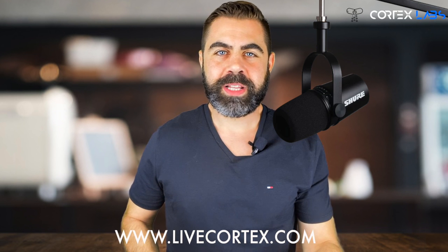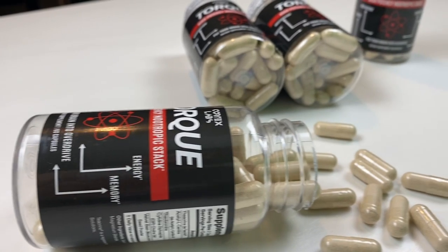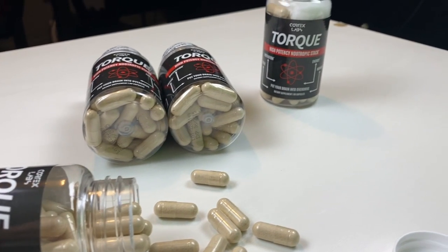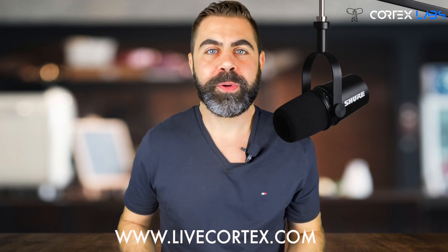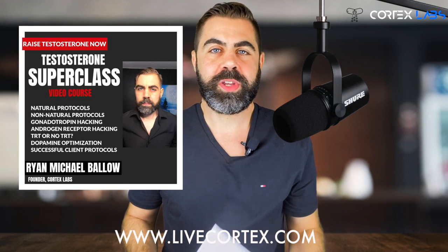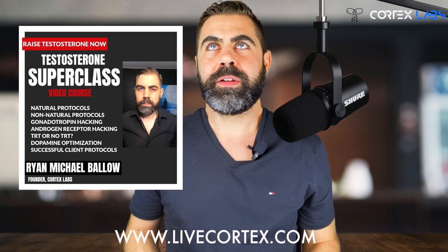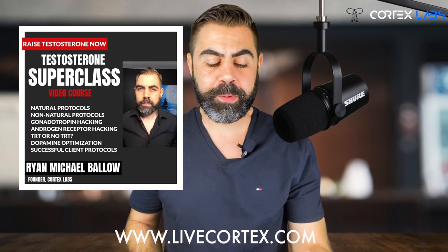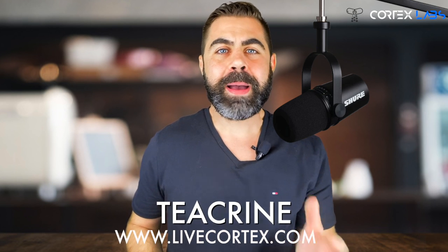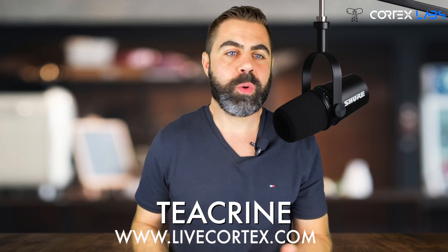What's up guys, Ryan from Cortex Labs, live cortex.com, where we talk about performance optimization using nootropics and really any nutraceutical or pharmaceutical available to us, and energy and hormonal optimization primarily focused on testosterone, so that you can go kill it in life. Today I'm going to talk about teacrine and why it's such a boss chemical.